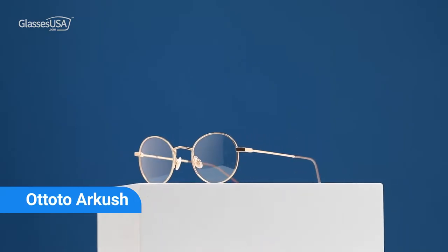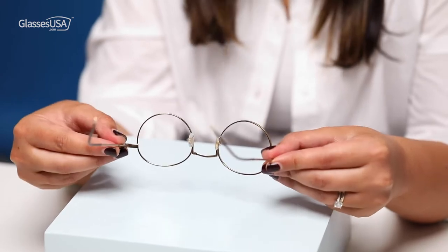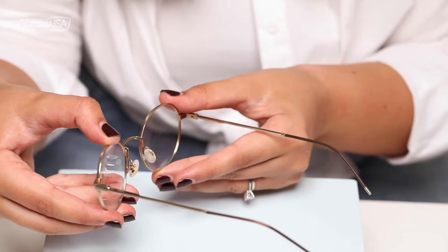What's better than gold frames to match the month of golden hours? The Ototo Arcouche is such an amazing frame. For me, it's really a summer frame. First of all, they're very lightweight. On top of that, the silicone pads are adjustable.